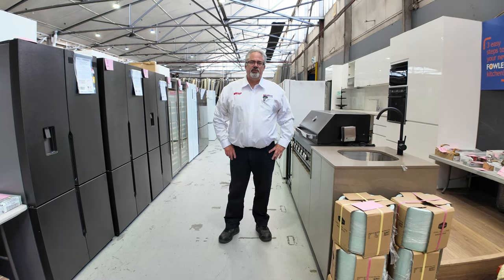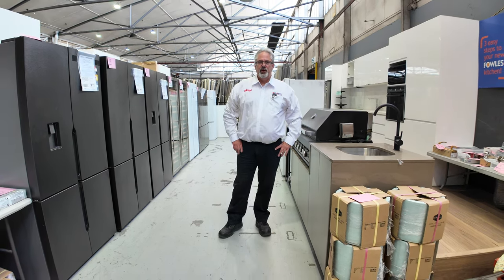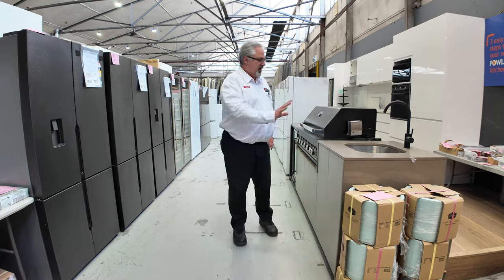Hi there and welcome to the Home Renovators Auction Preview for Tuesday the 14th of February 2024. We'll start off again this week.